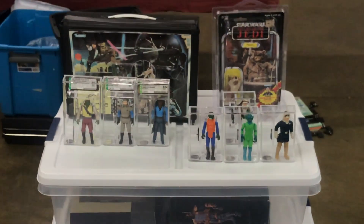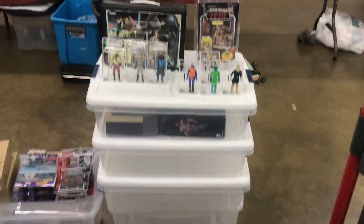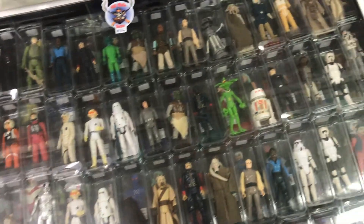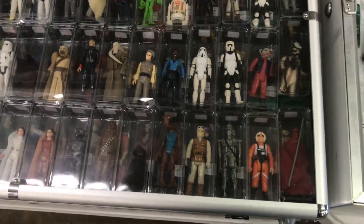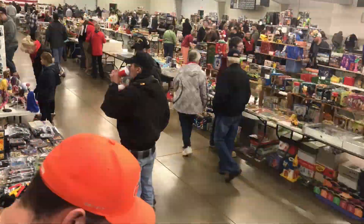Here were some very nice pieces too — some nice AFA graded action figures. AFA is an action figure grading company. What they do is take your figure, case it up in some very nice acrylics so it displays super well, and they'll assign a grade based on its overall condition. It's really nice to preserve that figure's quality and, depending on your belief, its value for the time to come.